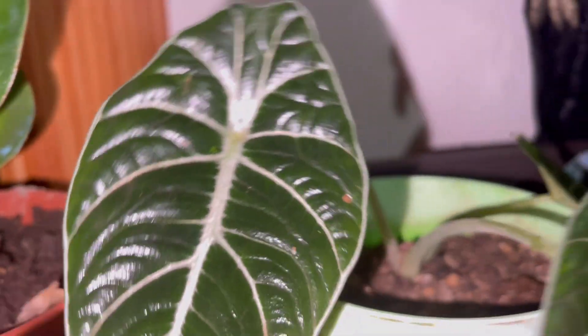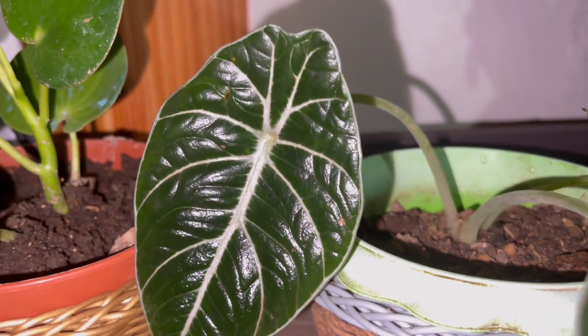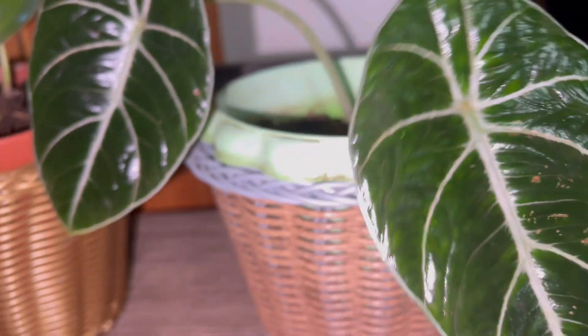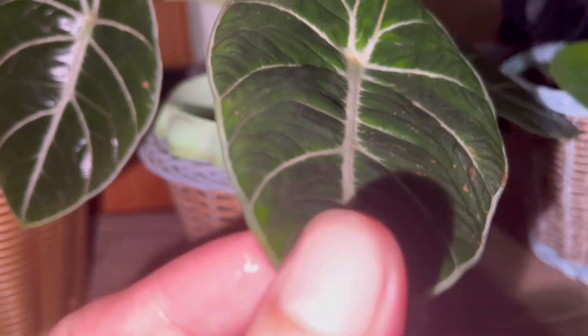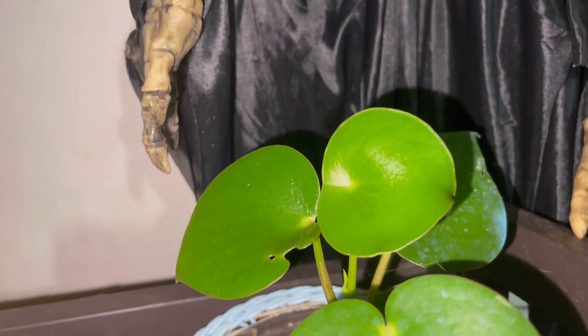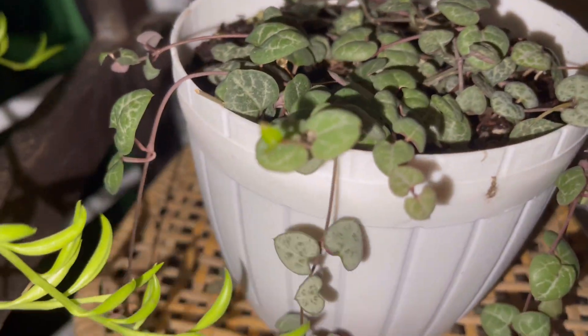The black velvet stayed under the rain for several days and it loves the rain. Look at these beautiful, velvety, thick and firm leaves — very shiny. And this one is another Peperomia raindrops, another one.